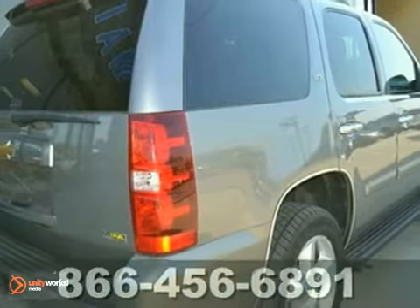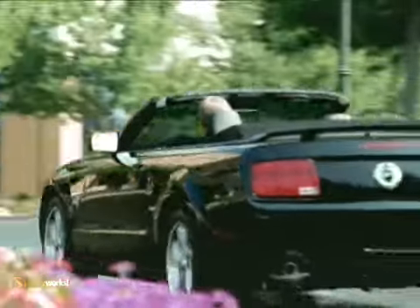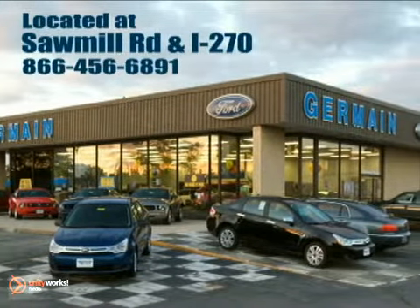You need to see it in person. Come take a look. Experience quality you can believe in at your main Ford today, conveniently located at Sawmill Road and I-270.